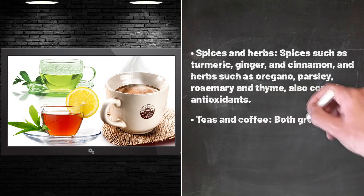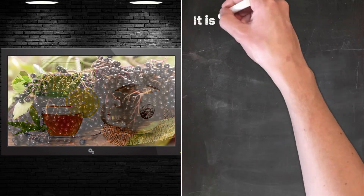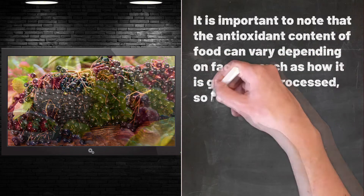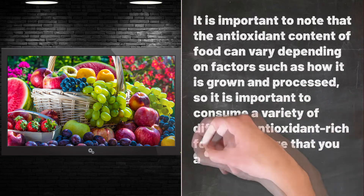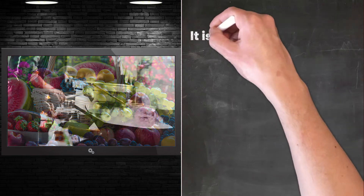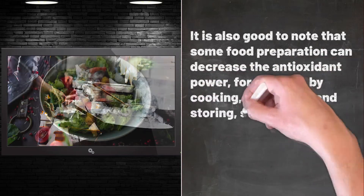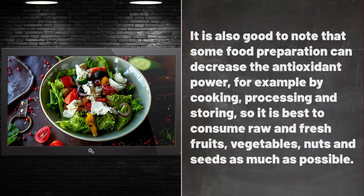Both green tea and black tea, as well as coffee, are rich in antioxidants. It is important to note that the antioxidant content of food can vary depending on factors such as how it is grown and processed, so it is important to consume a variety of different antioxidant-rich foods. It is also good to note that some food preparation methods such as cooking, processing, and storing can decrease the antioxidant power, so it is best to consume raw and fresh fruits, vegetables, nuts, and seeds as much as possible.